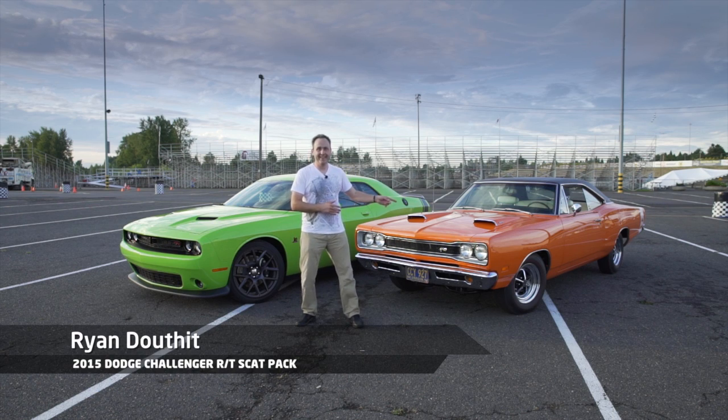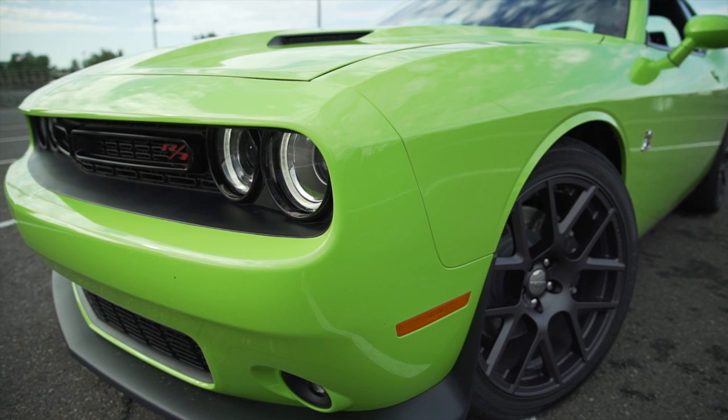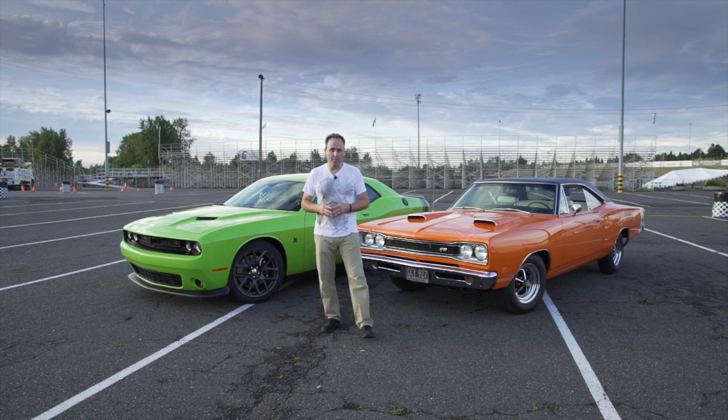Today we're in Portland, Oregon to drive the latest from Dodge. This is the new 2015 Dodge Challenger RT with the Scat Pack — 6.4 liters of power.